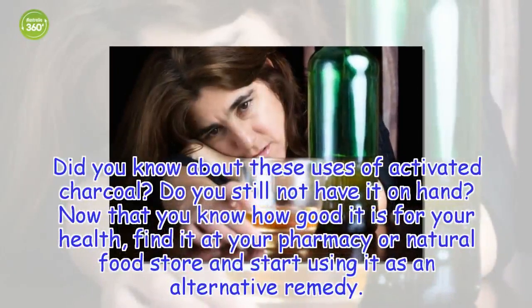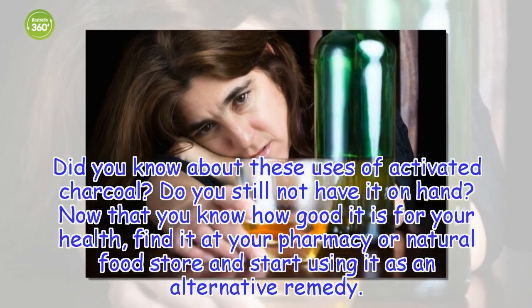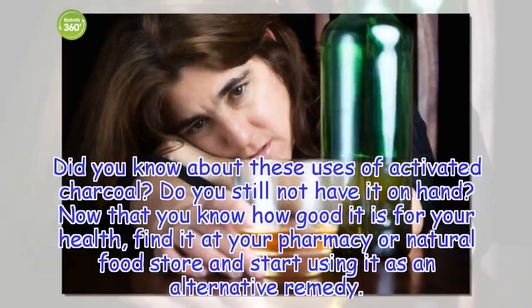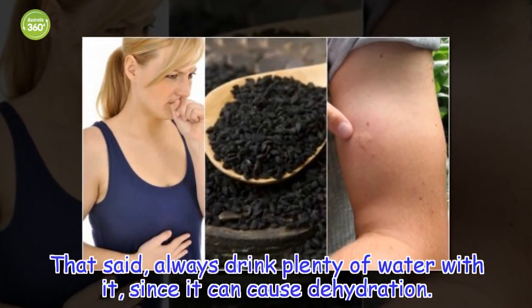Do you know about these uses of activated charcoal? Do you still not have it on hand? Now that you know how good it is for your health, find it at your pharmacy or natural food store and start using it as an alternative remedy. That said, always drink plenty of water with it, since it can cause dehydration.